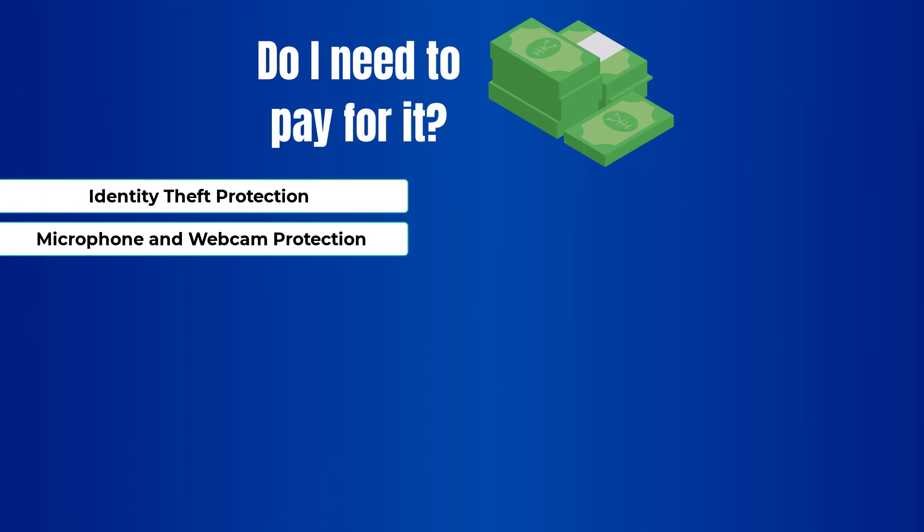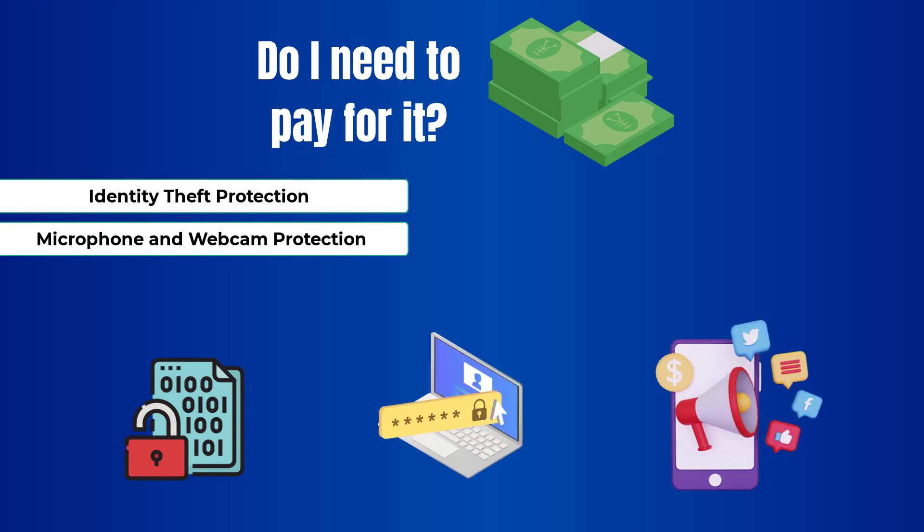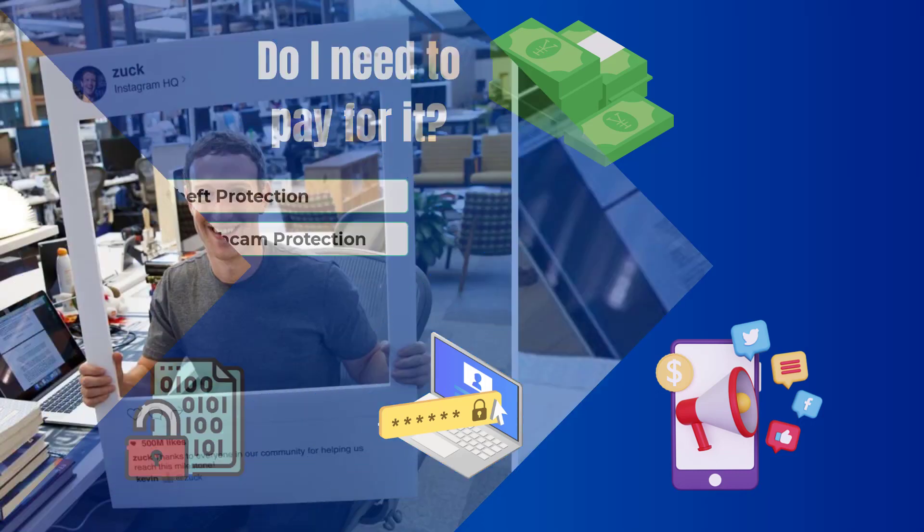In order to avoid identity theft, you don't need any special software — just common sense, like encrypting your files, making sure your passwords are complex, and avoiding oversharing your social life. With mic and webcam protection, you can simply disable them when not in use, or follow the example of our friend Mark. Now let's jump to protection.